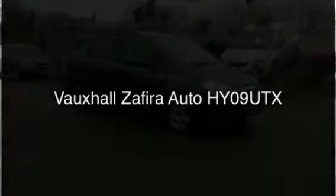Welcome to Bayless Vauxhall Cirencester. Today you're viewing the Vauxhall Zafira 1.9 Exclusive automatic. This is a 2009 model.